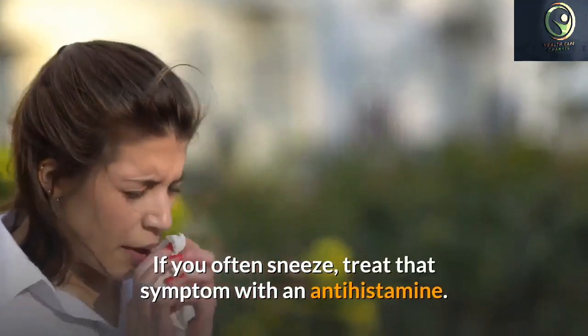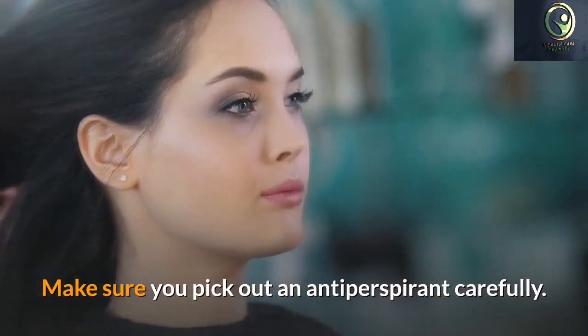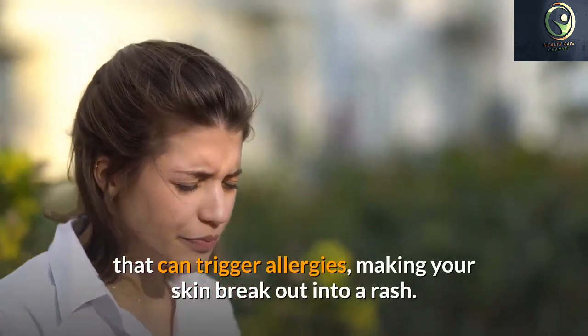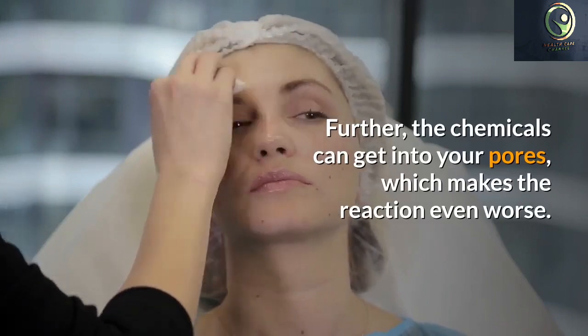Consider taking an over-the-counter medicine to battle allergy problems. Medicine may clear up any allergy problems you have. Before choosing which medicine is right for you, consult your doctor to make sure it won't affect any medication you are currently taking. Your doctor may also recommend an allergy medicine to you.